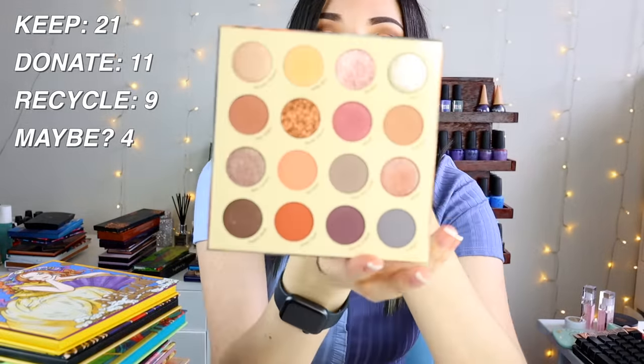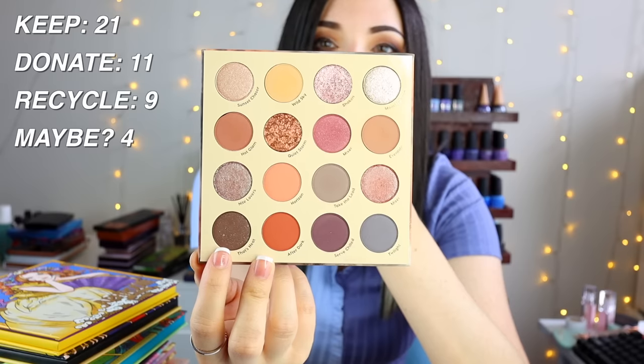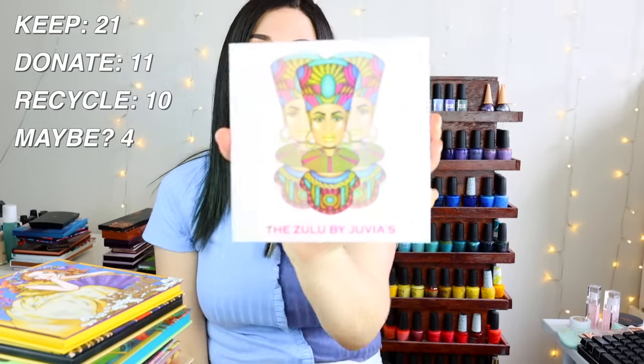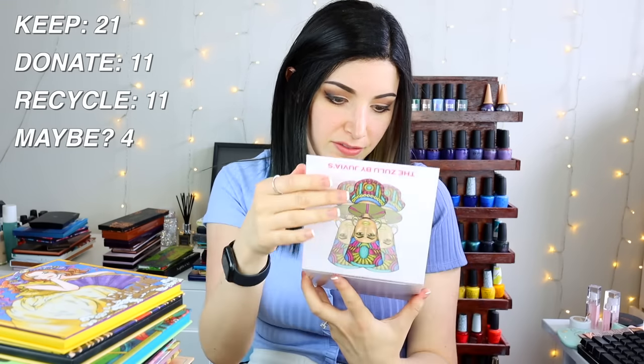The ColourPop Limoncello is gorgeous and very summery — I'm keeping it. The ColourPop Lust for Dusk has a little white fuzzy growth on one eyeshadow that's been growing — I think it might be mold. I love this palette but it's a little moldy and that's dangerous, so I'm throwing it out. The Juvia's Place Zulu palette is pretty but basic and some colors look grimy, so I'll probably just toss it.